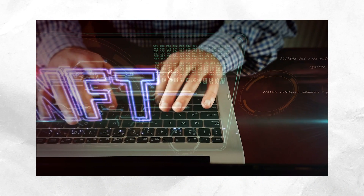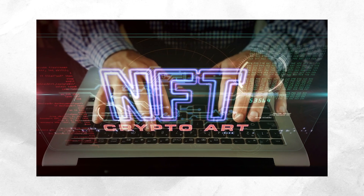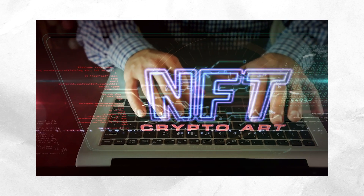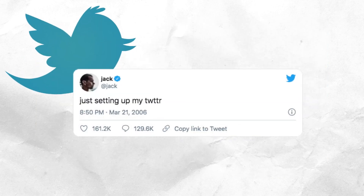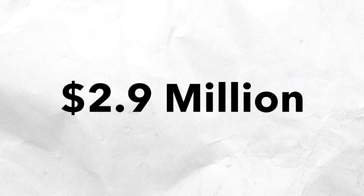NFTs are tokens based on a blockchain that represent ownership of a digital asset. The recent craze in NFTs involves digital art and creation. For example, Twitter CEO Jack Dorsey sold the first ever published tweet for $2.9 million via an NFT. Sounds silly? Perhaps. But there's more around the discussion of NFTs than meets the eye.